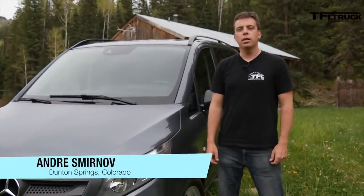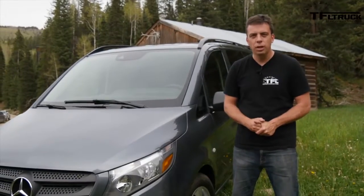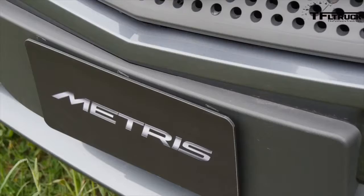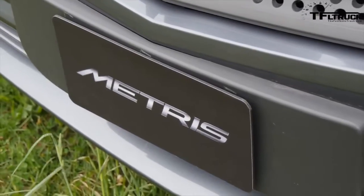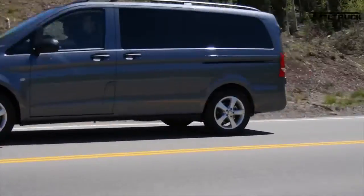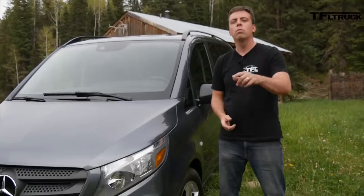Hey guys, this is Andres Mirnov for the Fastlane Truck, and I caught up with the head of Mercedes-Benz van division to talk about this all-new 2016 Mercedes-Benz Metris van. Mercedes thinks it's the right size for the market — not as big as the full-size vans and bigger than the smaller vans. We've got an almost-everything-you-want-to-know segment coming up right now.